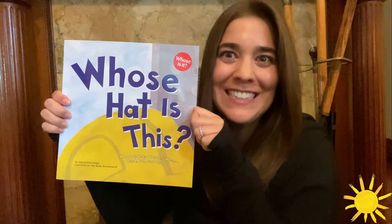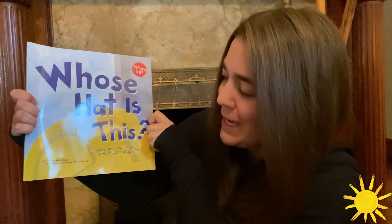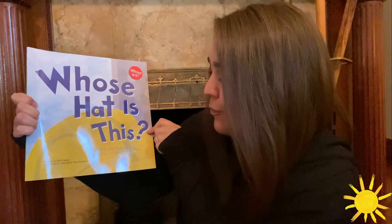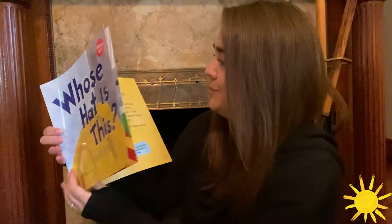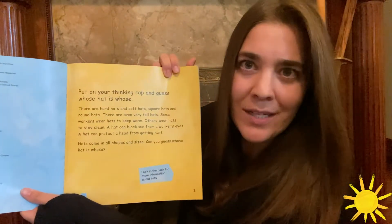Hi, my name is Julia Spitz. I'm a Protestant worker from Savarino Companies and today I'm here to read you Whose Hat Is This? by Sharon Katz Cooper, illustrated by Amy Bailey Muehlenhart. It's a look at hats workers wear, hard, tall, and shiny. Put on your thinky cap and guess whose hat is whose.